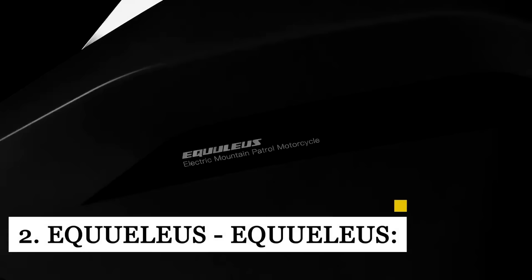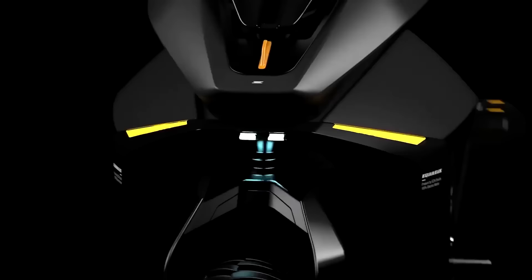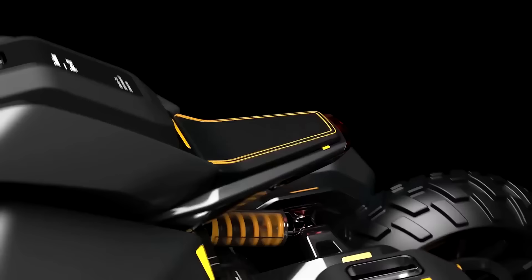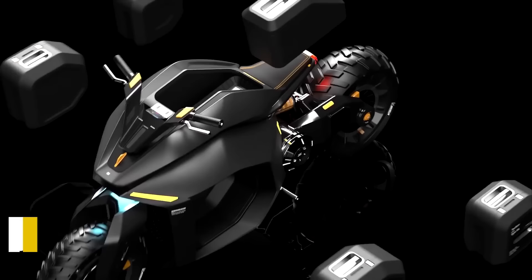The Equilius electric motorcycle incorporates all the favorable characteristics that make regular patrol bikes ideal for fast rangers. Storage capacities range from 30 to 40 liters, allowing rangers to carry emergency supplies and rescue tools, and the Equilius features a digital dashboard for telemetry and navigation. Too bad it's just a concept for now.